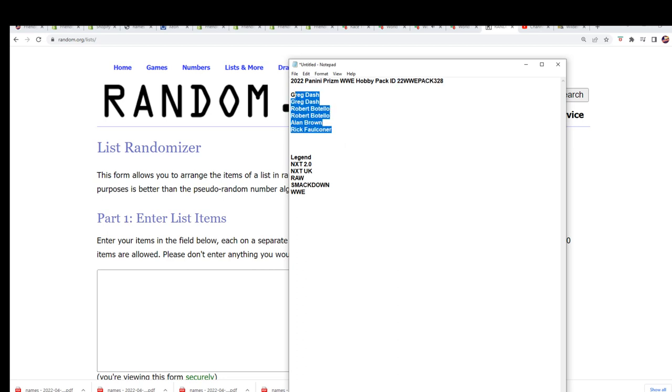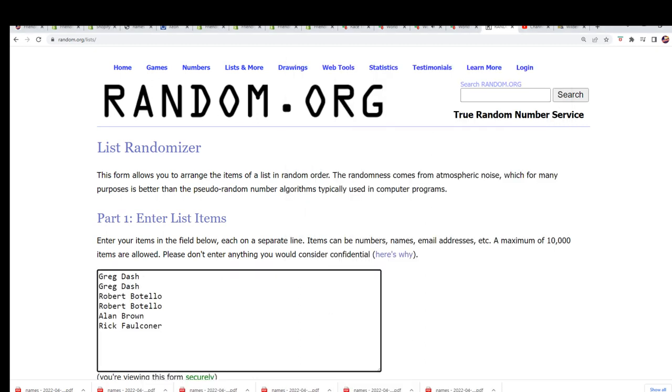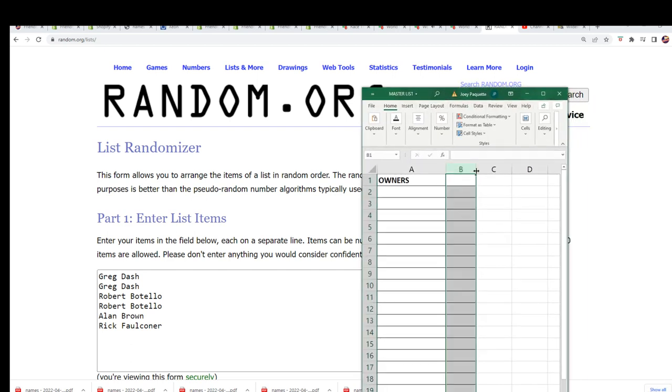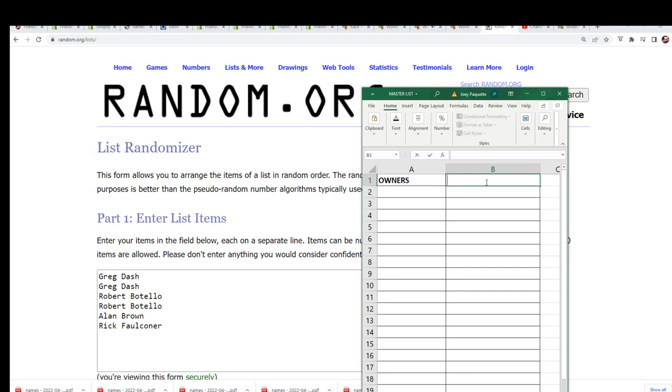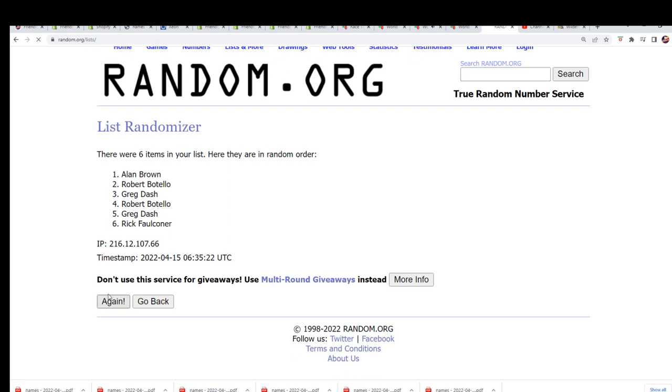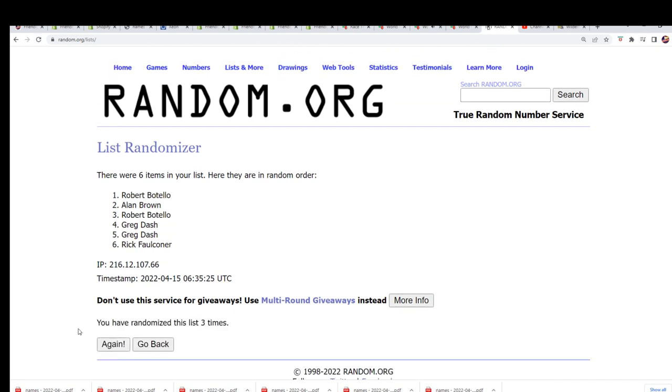Greg, you're in. Robert is in. And so is Alan and Rick from Winning in the Filler. Seven times through for the owner names. We're going to start up this random and see who is getting which category.